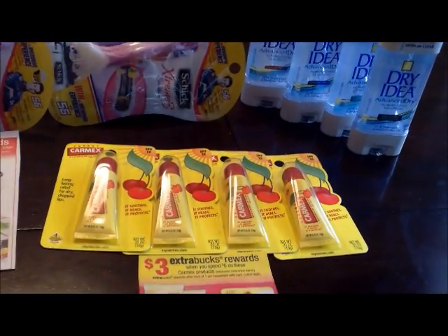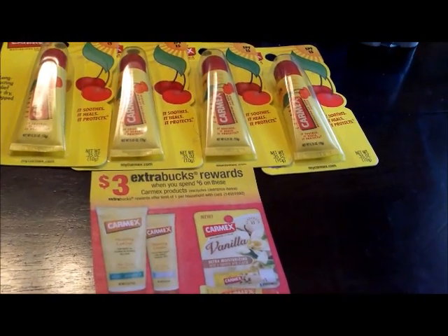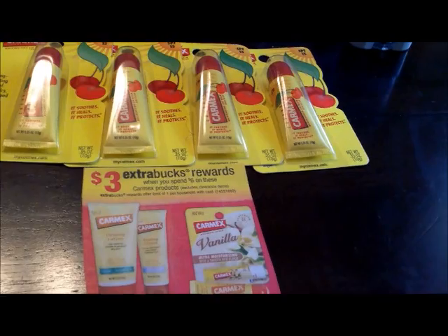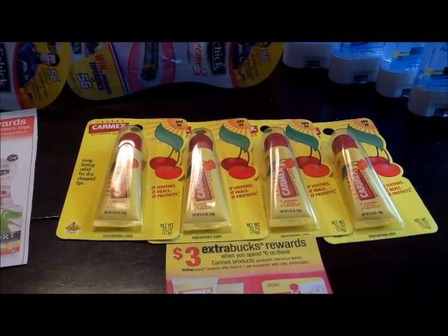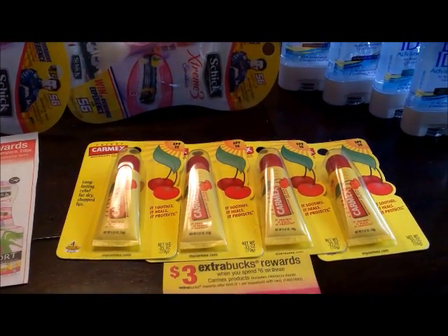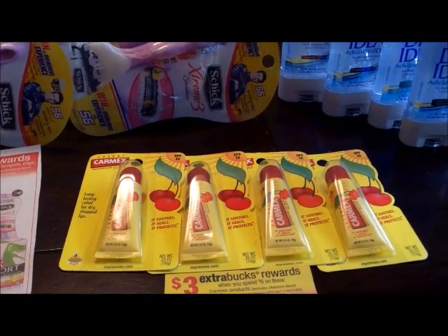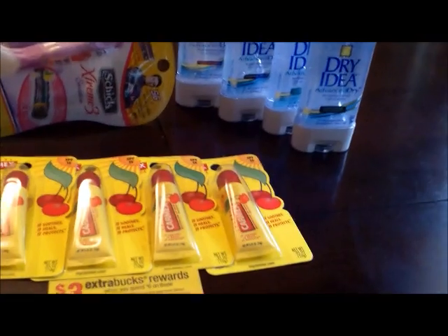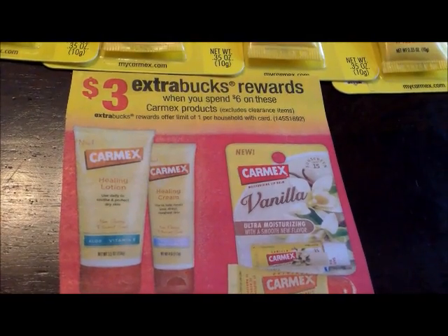Next I did the CarMax deal. These were $1.69 each. I had a $1 off two coupon, and that coupon was from the Smart Source 10-21. So I used two of those coupons. And then when you spend $6, you get a $3 ECB.